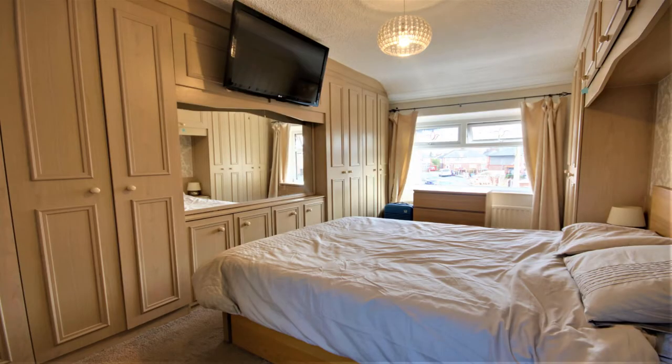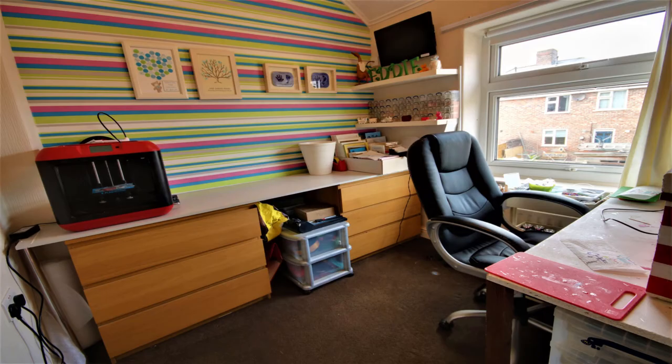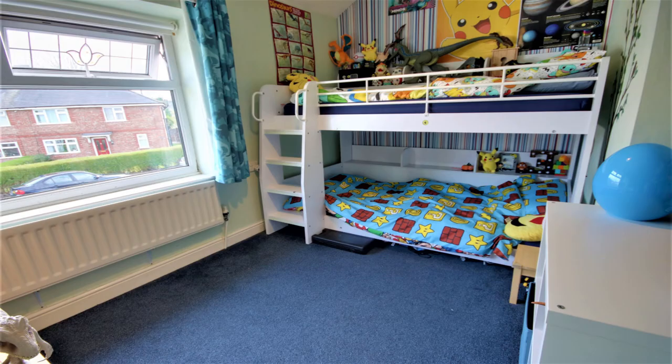Three good sized bedrooms — bedroom one with fitted wardrobes, the second bedroom currently being used for work, and here is a third bedroom as well. As you can see they are all good size, no box room here.